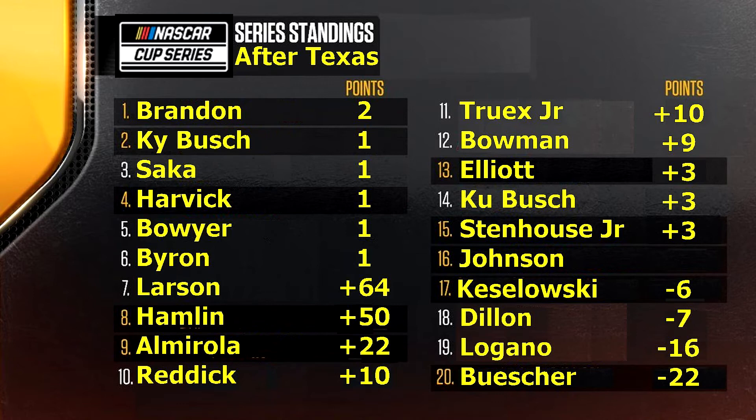But that will do it for me. Like, share, and subscribe if you are so bold. Thank you so much for tuning in, and I will see you next week for Bristol. Take care.